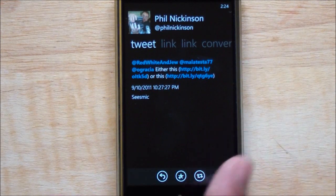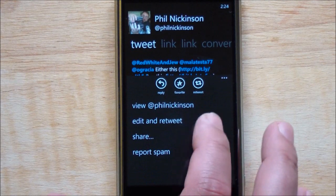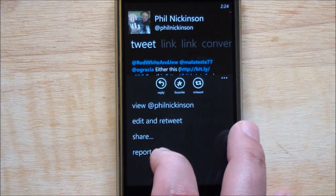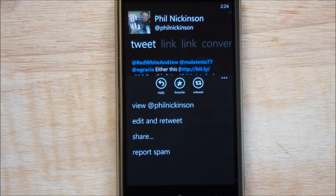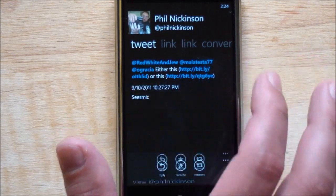It also does that for images, so if you scroll over, it brings down the image — I think that's a great feature, I love how it's laid out like that. Under a tweet, you can view Phil's profile, edit and retweet, share, report spam — that's a nice option, just one click and the post will be gone. You can also favorite it and have quick access to a retweet.